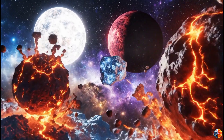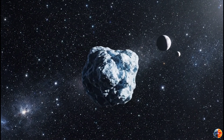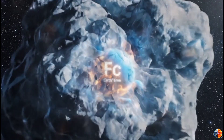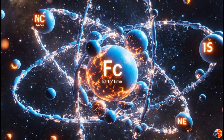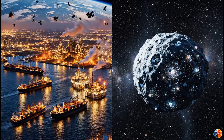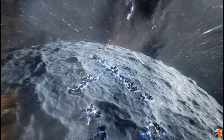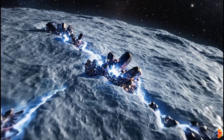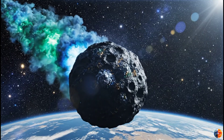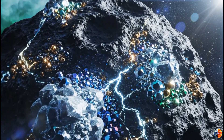But here's where it gets interesting. This comet formed around a different star, under different conditions. That means it might contain isotopes we don't have on Earth, rare elements in unusual concentrations, and minerals that formed under conditions our solar system never experienced. Earth's entire economy is built on resources that formed 4.6 billion years ago here. 3I Atlas formed 7-plus billion years ago somewhere else entirely. It's literally alien geology, alien chemistry, alien resources — and some of that stuff could be incredibly valuable, not just scientifically, but economically.